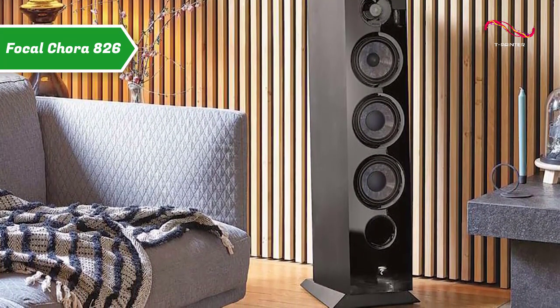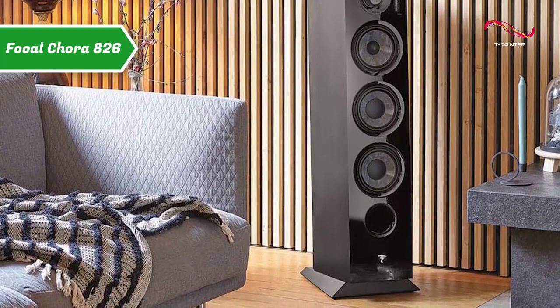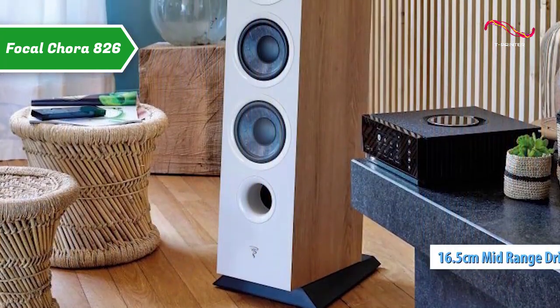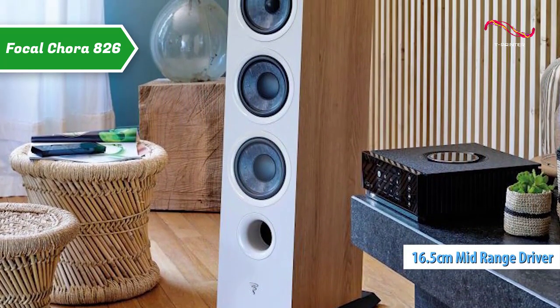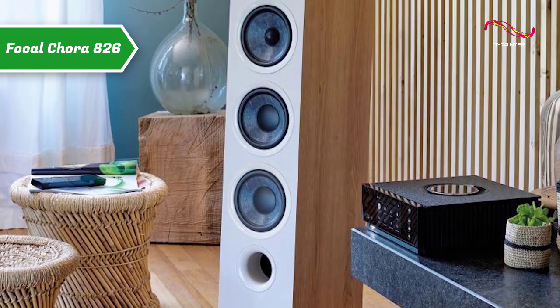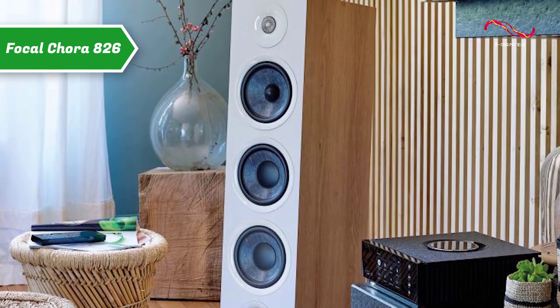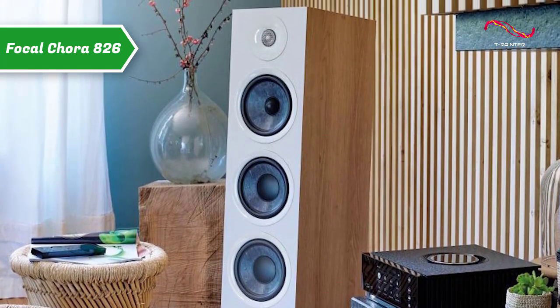The Focal Cora 826 is a three-way bass reflex speaker equipped with four drivers: two bass drivers and a 16.5 centimeter diameter slate fiber cone mid-range driver to which a 25 millimeter tweeter has been added. The Focal Slate Fiber Cone is one of the defining specifics of the Focal Cora range of speakers.